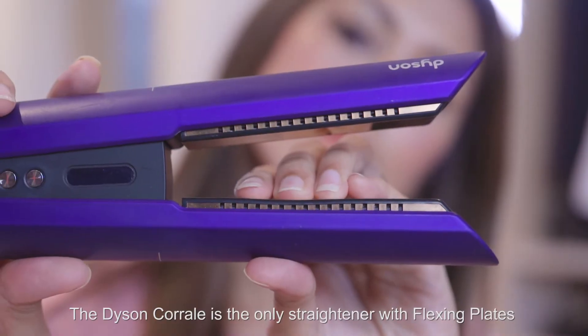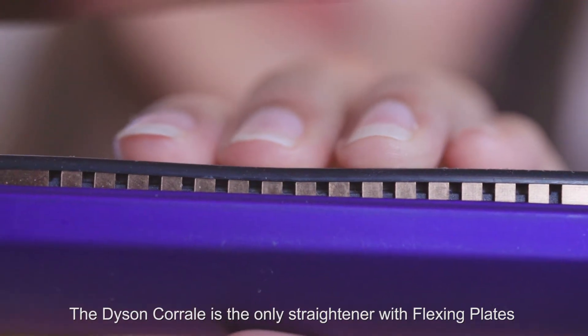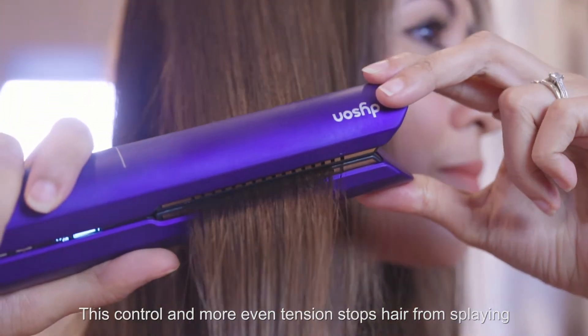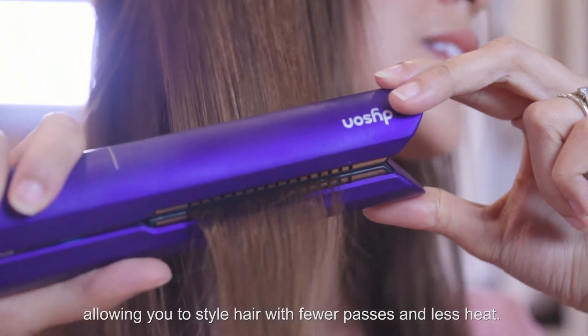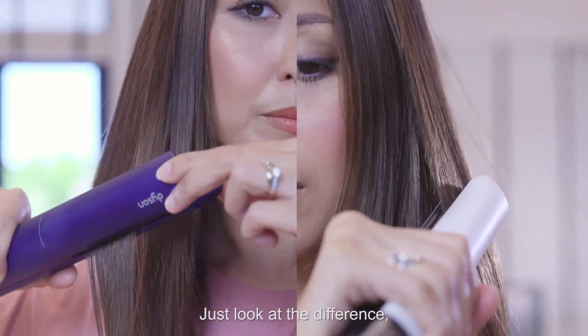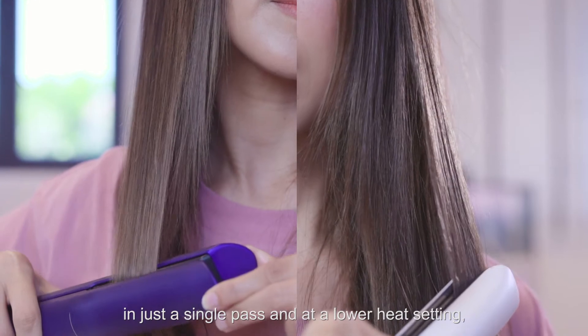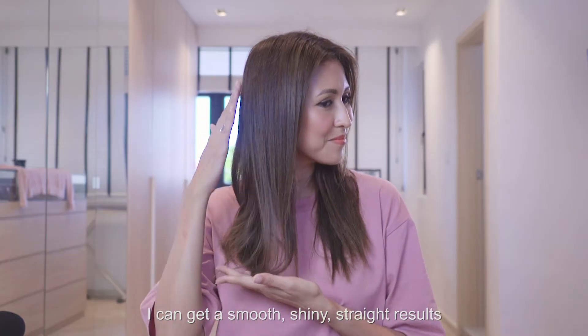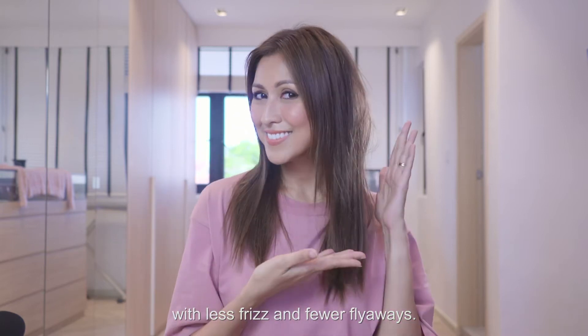The Dyson Corrale is the only straightener with flexing plates that shape together hair. This control and more even tension stops hair from splaying, allowing you to style hair with fewer passes and less heat. Just look at the difference — in just a single pass and at the lower heat setting, I can get a smooth, shiny, straight result with less frizz and fewer flyaways.